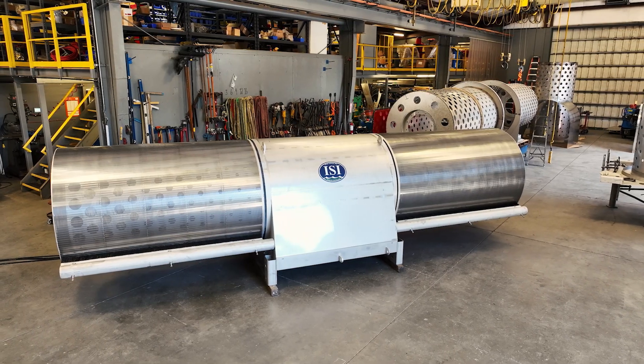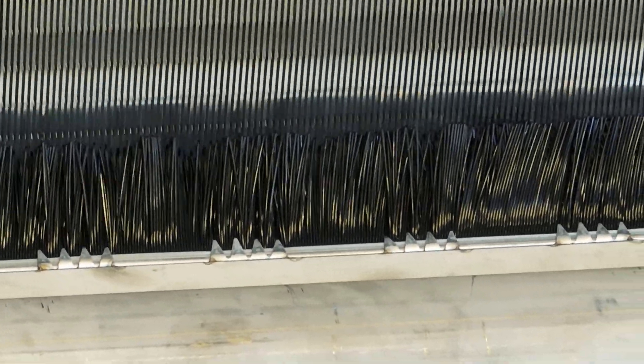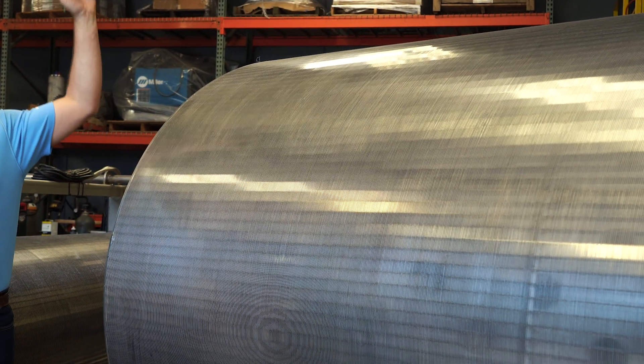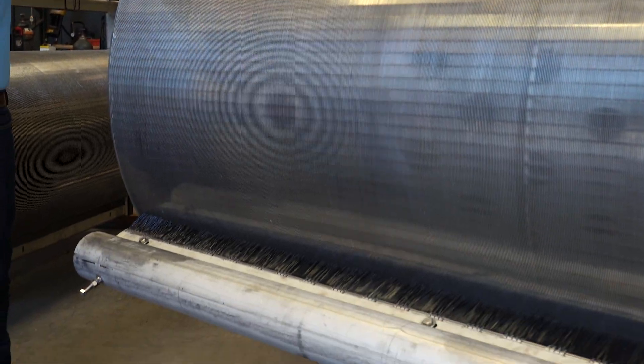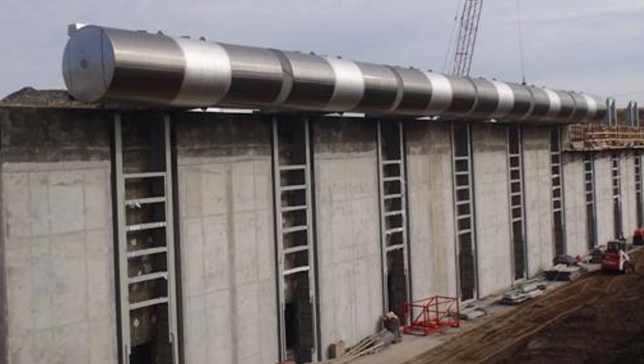Another advantage of our screen systems is that they're fully submerged during cleaning, which greatly reduces any noise. This screen is five feet in diameter and about eight feet long in cylinders. The Delta Conveyance screens would be eight feet in diameter with ten-foot-long cylinders, and there would be 30 screens lined up on the intake.